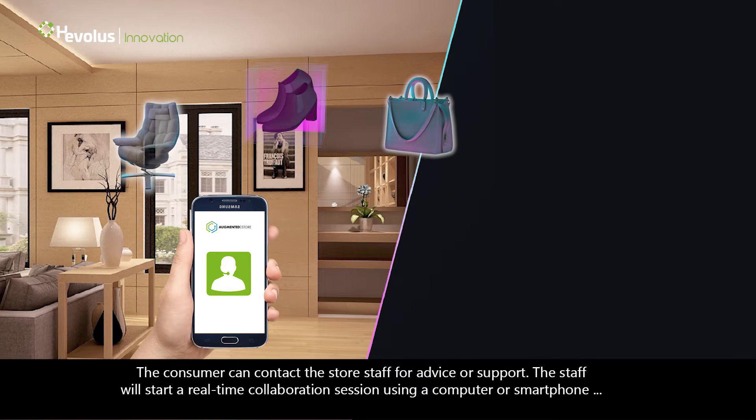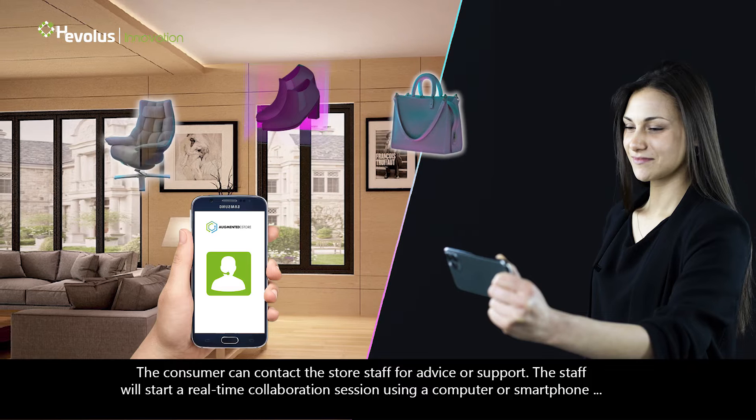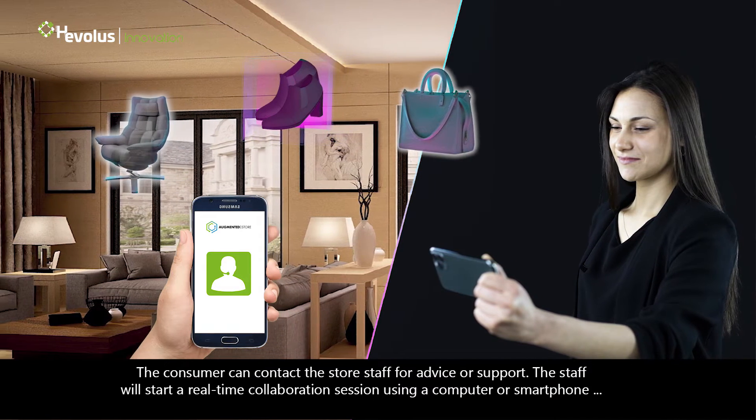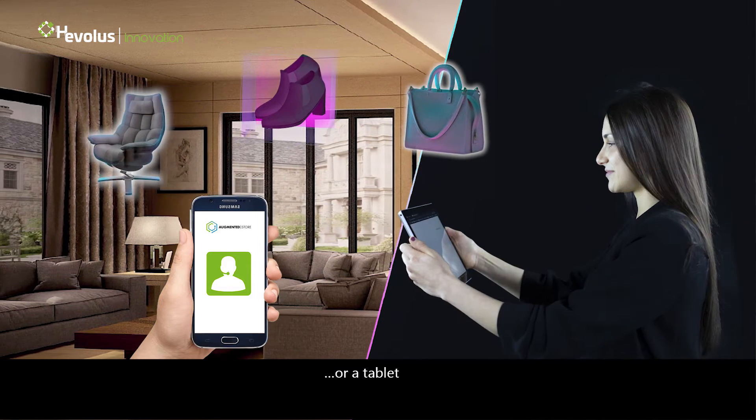The consumer can contact the store staff for advice or support. The staff will start a real-time collaboration session using a computer, smartphone, Microsoft HoloLens 2, or a tablet.